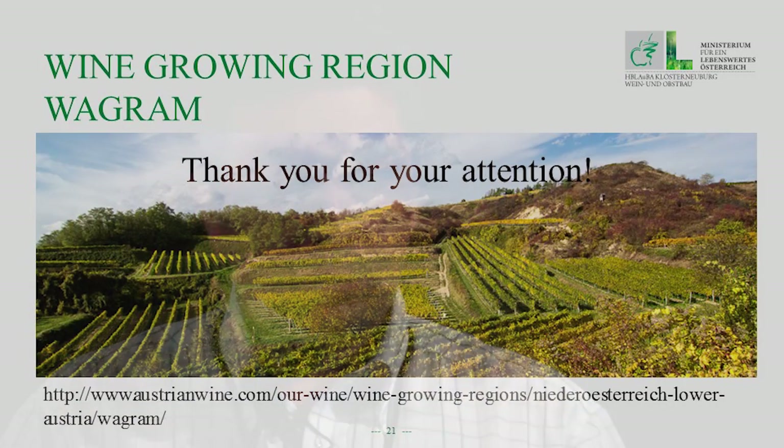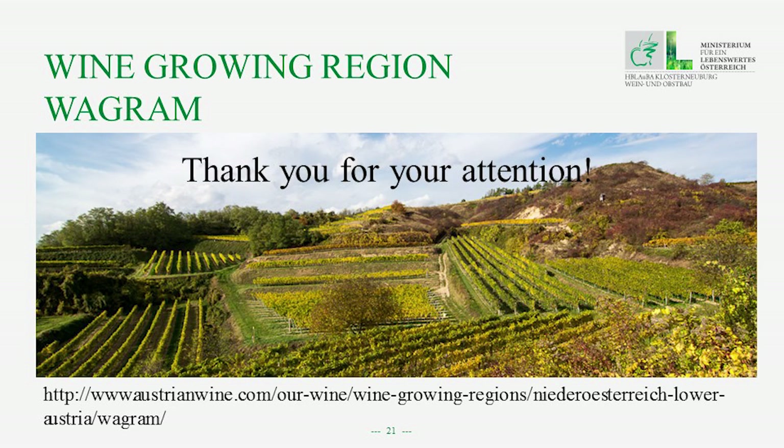Thank you for your attention, with a photo from a small part of the wine growing region of Wagram and an internet link to the homepage of the Austrian wine marketing company. Thank you.